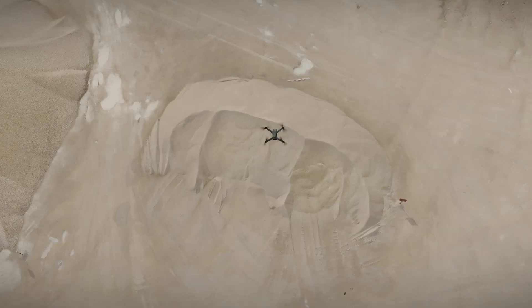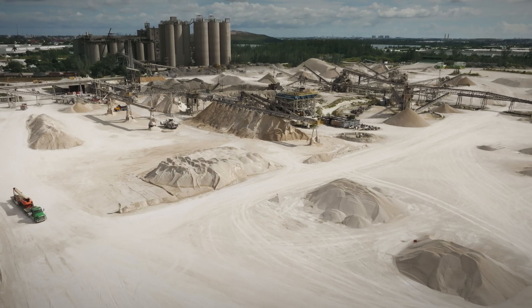Traditionally, we used to hire people who needed to bring their own GPS and walk on top of the pile. This took a lot of money and a lot of time to calculate only a few piles.